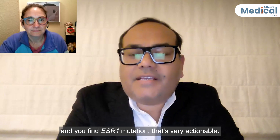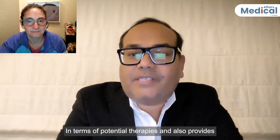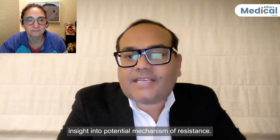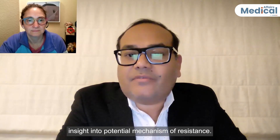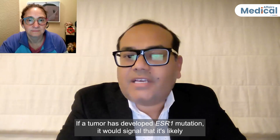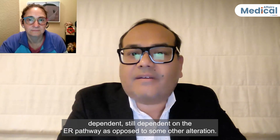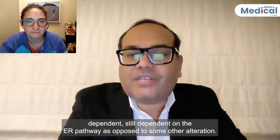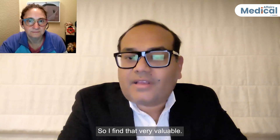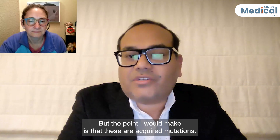If you do genotyping and find an ESR1 mutation, that's very actionable in terms of potential therapies, and also provides insight into the potential mechanism of resistance. If a tumor has developed an ESR1 mutation, it would signal that it's likely still dependent on the ER pathway, as opposed to some other alteration. I find that very valuable.